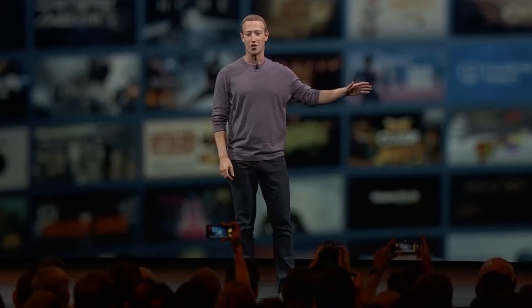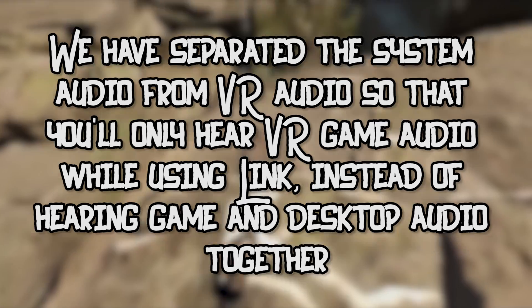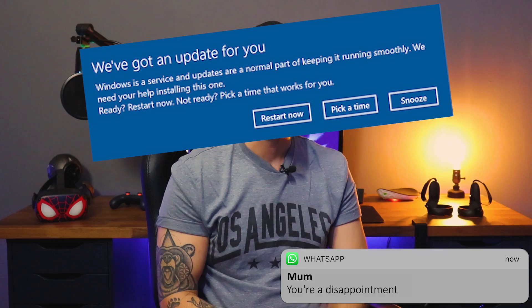In terms of audio, Oculus has also said they've separated the system audio from VR audio, so you'll only hear VR game audio while using Link, instead of hearing game and desktop audio together. The issue was that if you had any messaging apps, a Windows update pop-up, or something happened on your PC while using the Oculus Link, you would hear that audio in your headset. They've now completely separated those channels out.